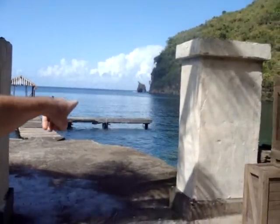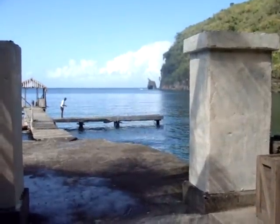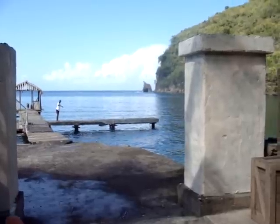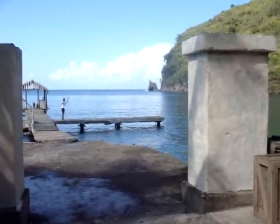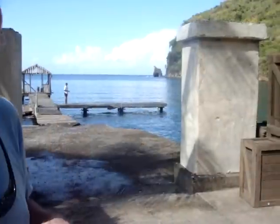I just found out the headland out there is the Sea Arch, where you may remember they were supposed to be hanging the pirates and warning them, saying 'Ye be warned.' And of course, the coffins.